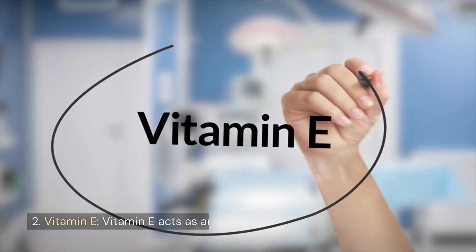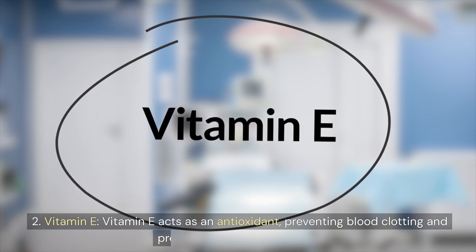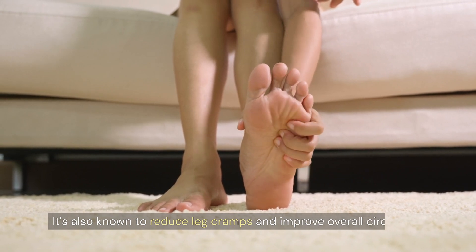2. Vitamin E. Vitamin E acts as an antioxidant, preventing blood clotting and promoting healthy blood flow. It's also known to reduce leg cramps and improve overall circulation.